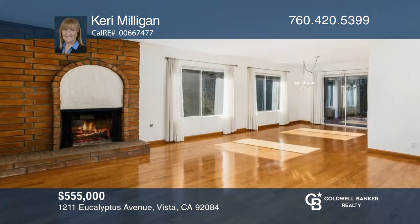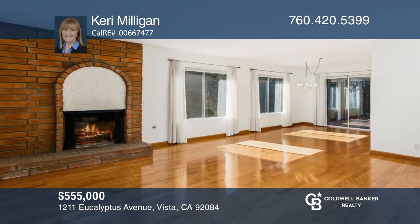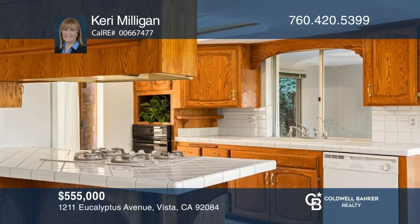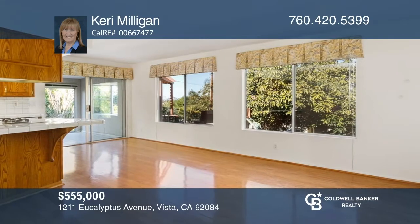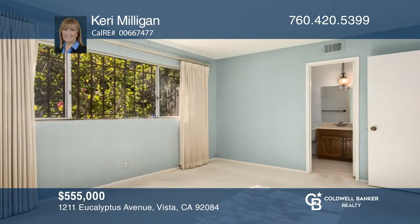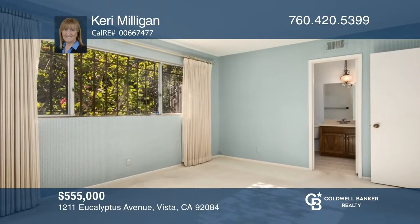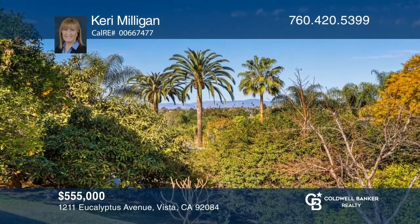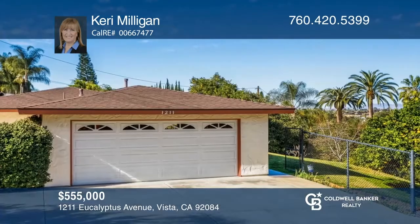This hidden gem in the hills of Vista offers three bedrooms, two baths, and approximately 1,320 square feet of livable space. This single-level home sits on over one-third of an acre. There's a cozy fireplace in the living room, and the kitchen features a gas cooktop. Enjoy the lush yard with fruit trees and views. Make this one-of-a-kind home yours today by calling Carrie Milligan.